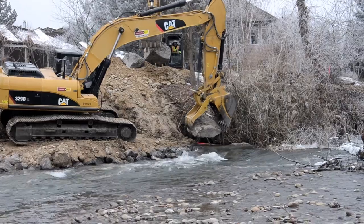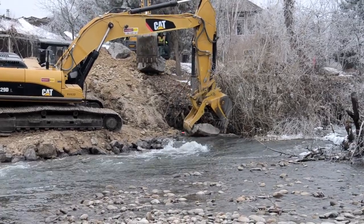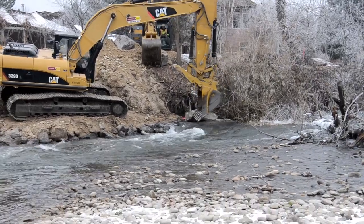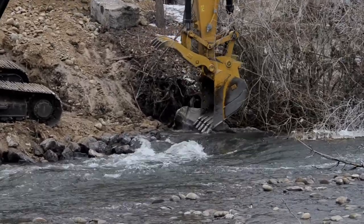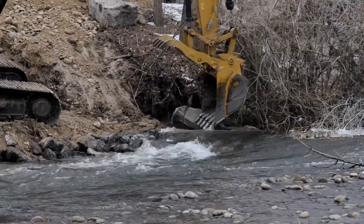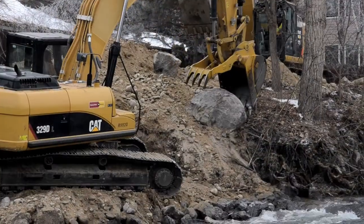At the end of the day they are going to have four bank barbs, which are rock exclusions coming out of the bank. They will deflect the water over to the other side of the river channel. They are also replanting vegetation — doing willow cuttings, putting those in the bank, and they will get some other vegetation planted too.